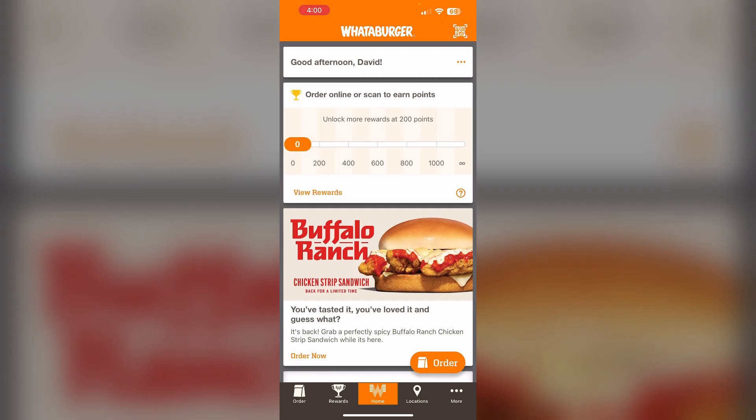Open the Whataburger app. According to Whataburger's policy, you can contact their customer care and submit a refund request through their contact us form. However, it seems their services are currently unavailable and they are working to restore them as soon as possible. You can try if the services are back on track.